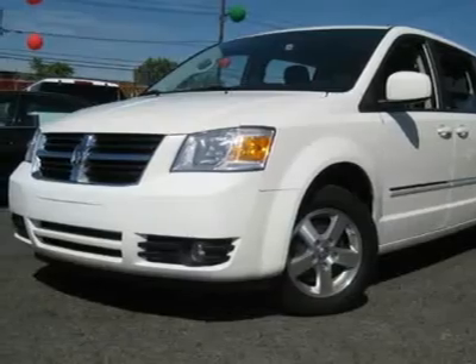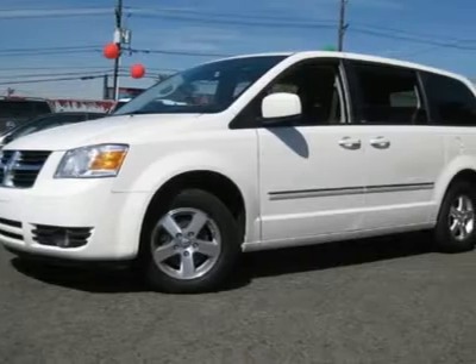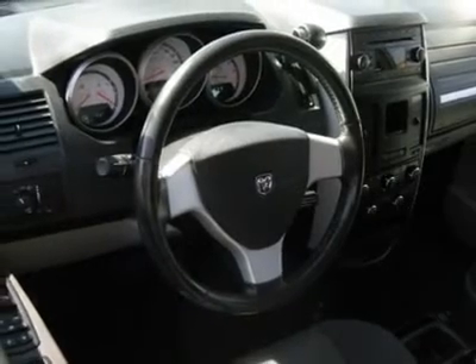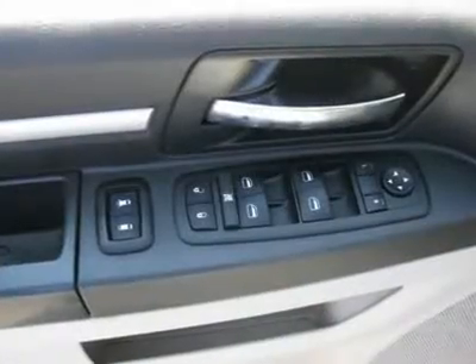It is covered by a limited warranty. Call now at 201-200-1100 or visit www.instateauto.com. You can see more photos of this vehicle, free Carfax reports, and over 300 more cars, trucks, vans, and SUVs.